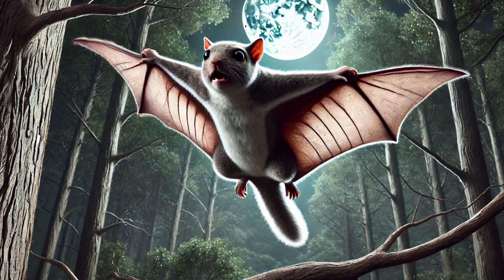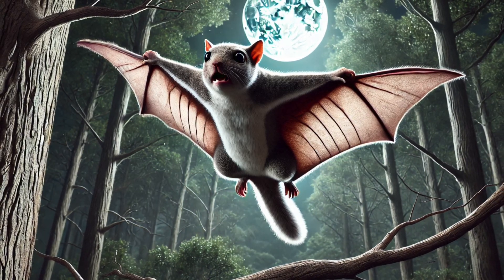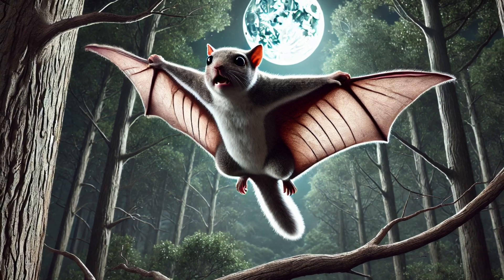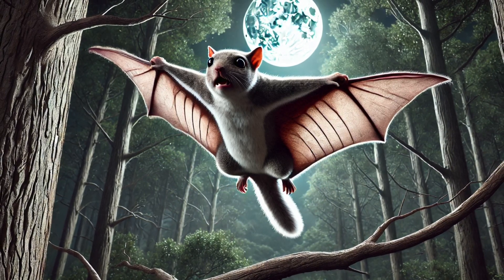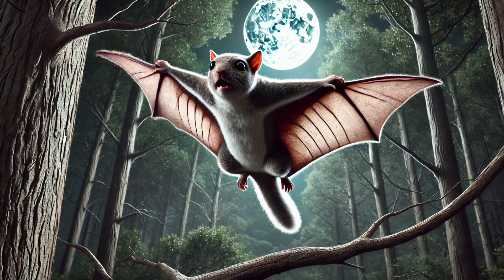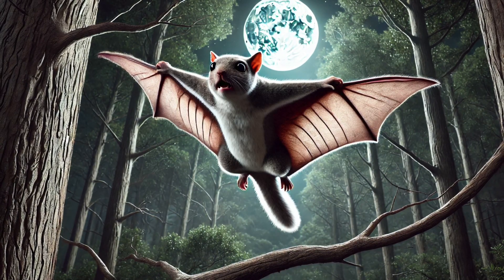Number 2. Look out below! The flying squirrel doesn't actually fly! It glides using a special flap of skin between its arms and legs called a patagium. This lets it soar up to 300 feet between trees, dodging predators like owls. Talk about a sneaky nighttime ninja!